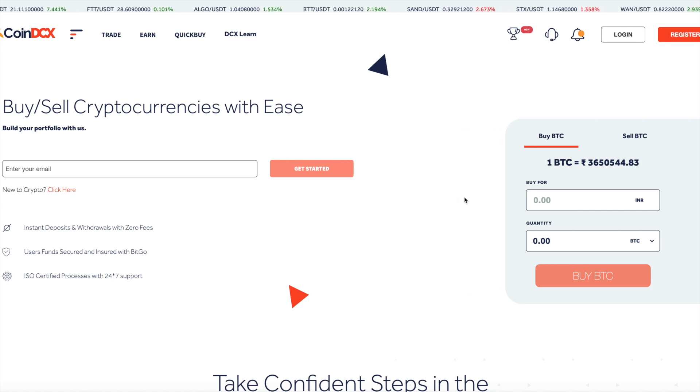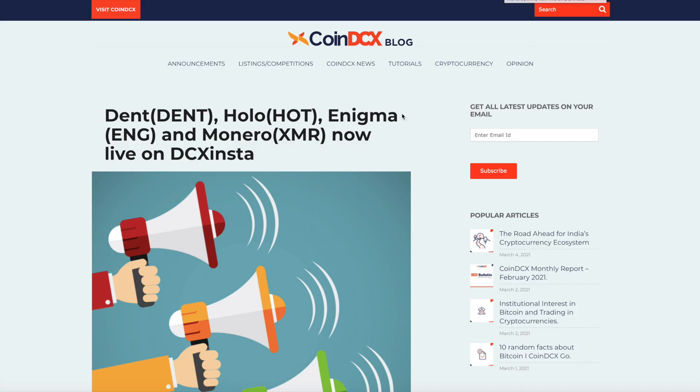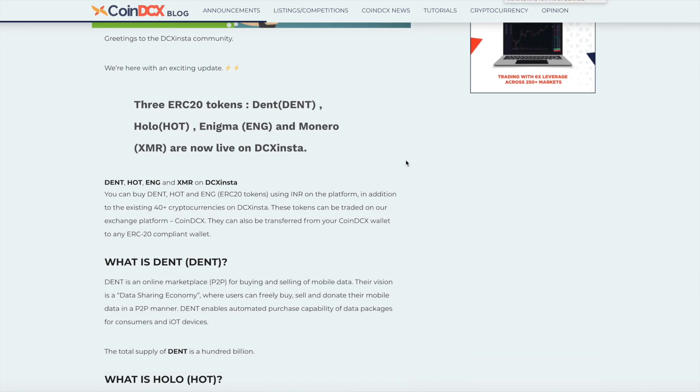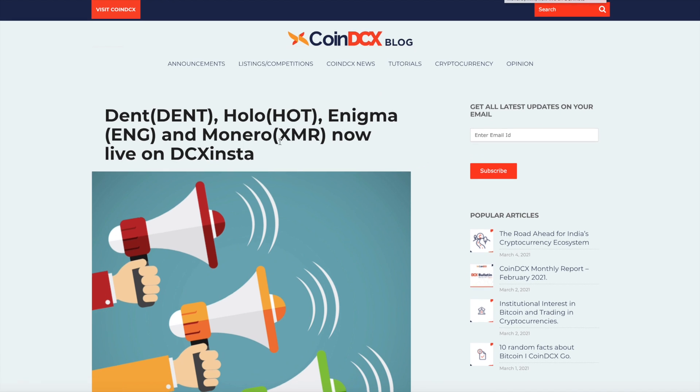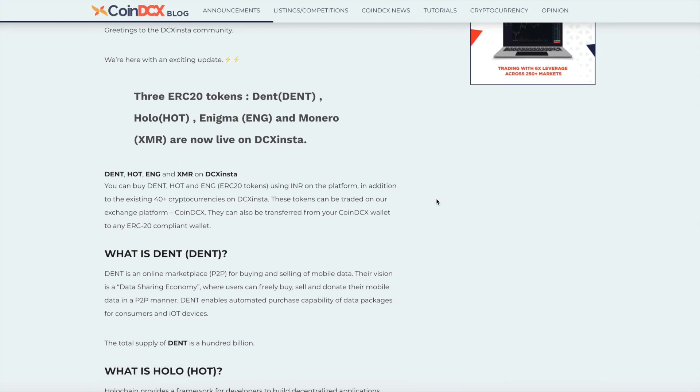CoinDCX is a popular cryptocurrency exchange that has been operating in India since 2018. Dent is available on their Insta Buy option — not on spot trading, though I could be wrong and need to validate that. They announced the availability of the Dent token on DCX Insta, which lets you use fiat currency — specifically the Indian rupee — to buy Dent tokens rather than going through a spot exchange.